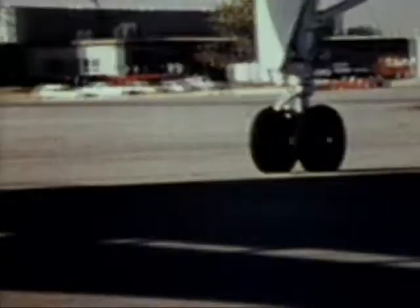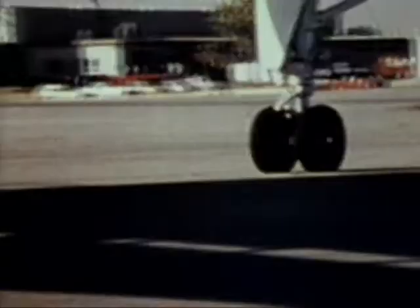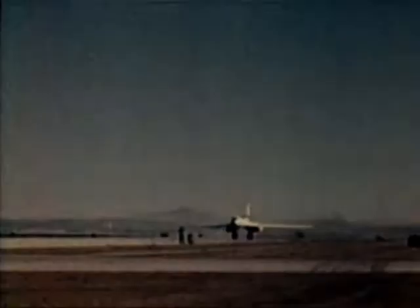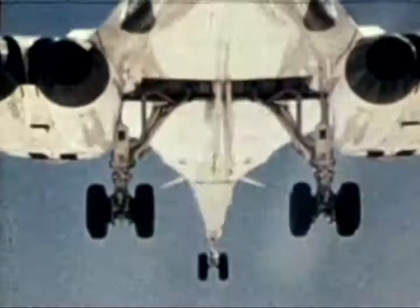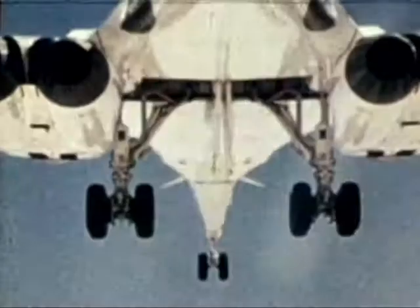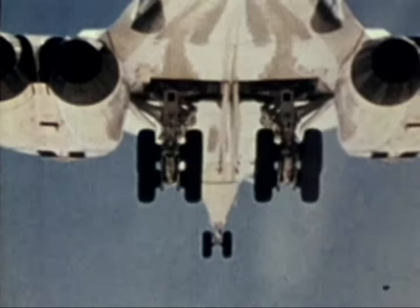On the 2nd of October 1981, President Reagan announced a plan to develop a variant of the B-1 bomber. The plan is to build 100 B-1Bs, with the expectation of having the first B-1B squadron operational in 1986. The B-1B will be built to replace the aging B-52 bomber. The B-1B program will permit more time for the planned advanced technology, or stealth bomber, to be fully developed, both technically and operationally.